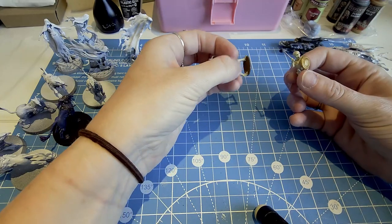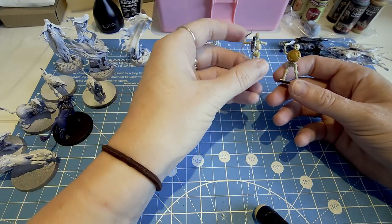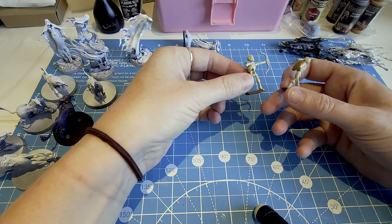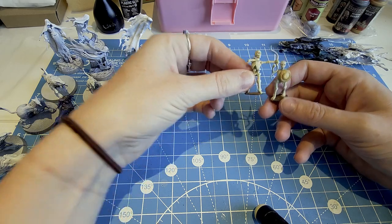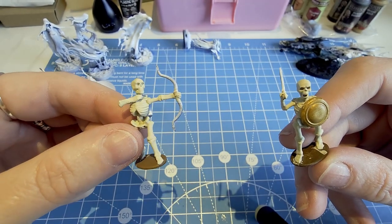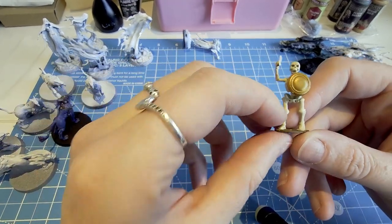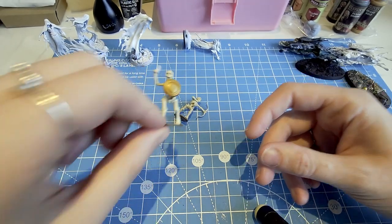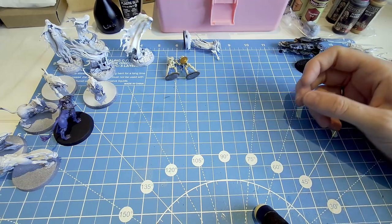Another couple of guys I've got — I've got a big box of these at home — these little skeletons that you can build and put together. As you can see, they're not finished. I'm working on them at the minute. They've just had a coat of bone white, and a little bit of gold on the shield for now. So I've got to finish those off.